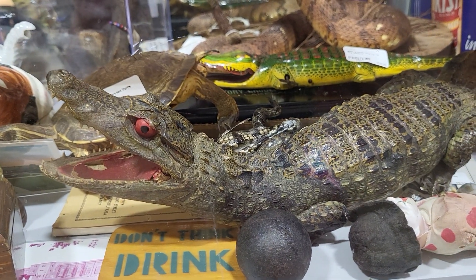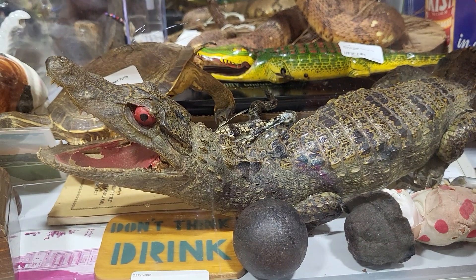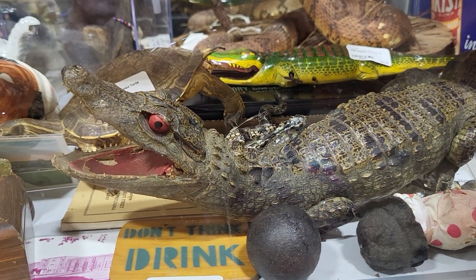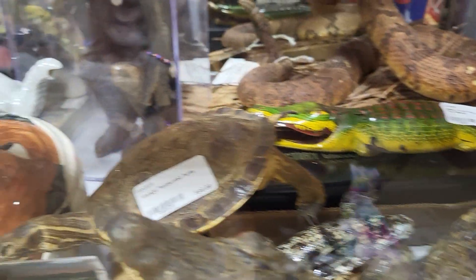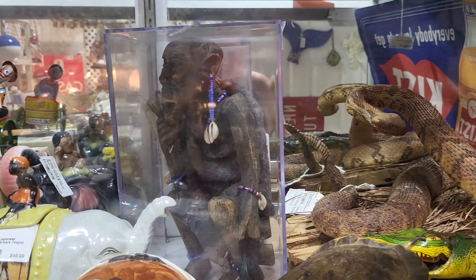Here is a vintage... well, there's a baby alligator that's stuffed, and there's a turtle, and there's a snake back there. These are all stuffed. I don't know what that is — some kind of a carving.